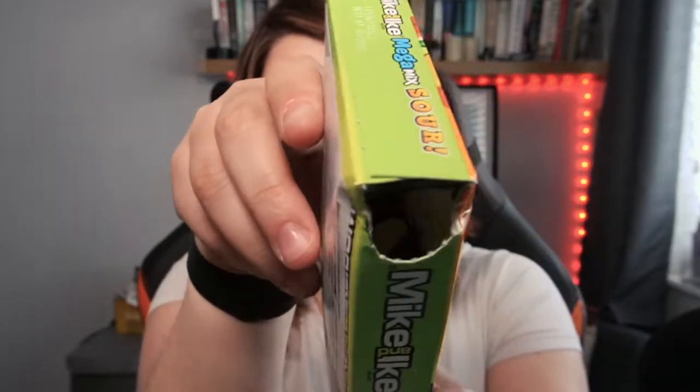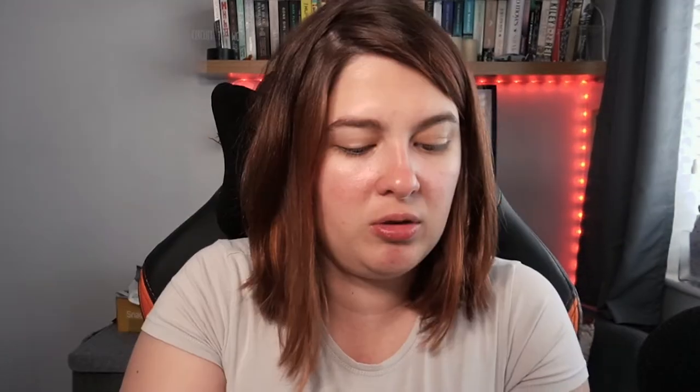Mike and Ike Mega Mix Sour — chewy assorted sour fruit-flavoured candies: sour zapping apple, sour slamming strawberry, sour screaming cherry, sour juicy lemon, sour green limeade, sour pucker punch, sour power pineapple, sour watermelon wipeout, sour grape soda, and sour shocking raspberry. Push here to open — okay they're all just in there, all different colours, so we'll try them.